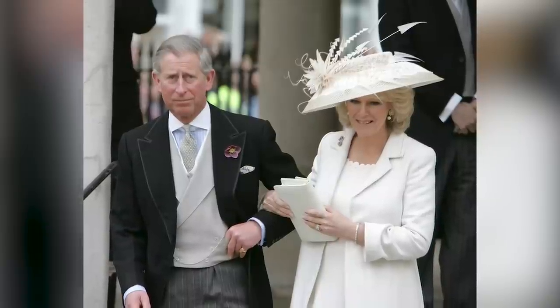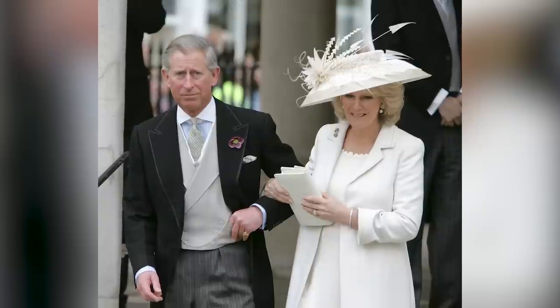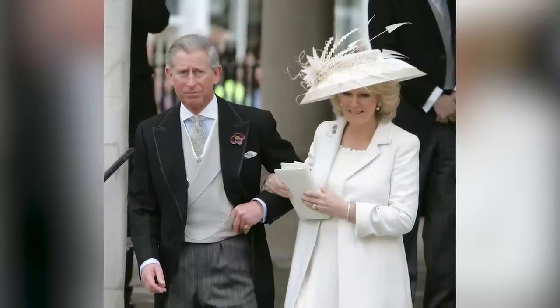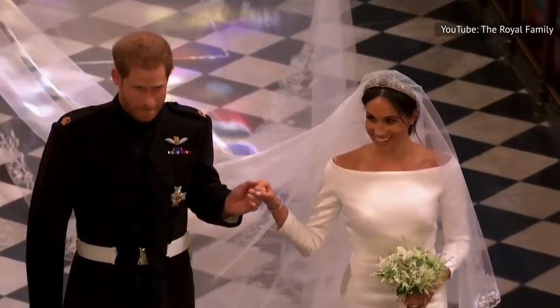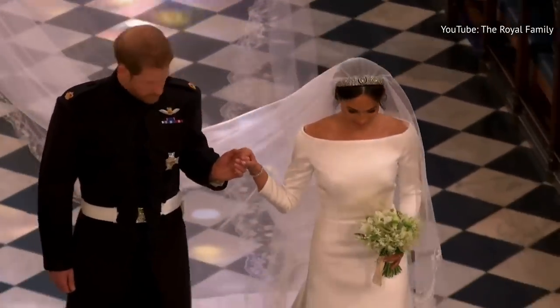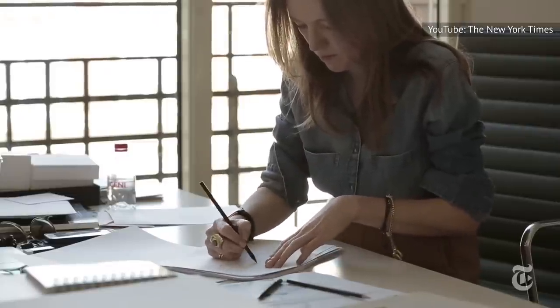Sure enough, Camilla, now Queen Consort, wore both a cream-colored dress and a pale blue dress for her civil and religious wedding ceremonies to King Charles III, per Hello! magazine. However, Meghan chose to bypass this tradition. Meghan continued a relationship with designer Waight Keller long after her wedding day, and Meghan presented Waight Keller with the British Designer of the Year Award in 2018, according to The Guardian. Clearly, it was a match made in heaven.